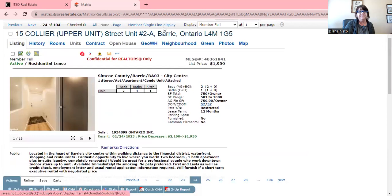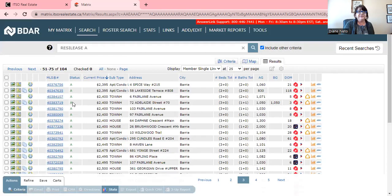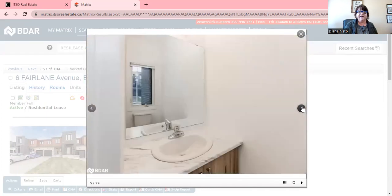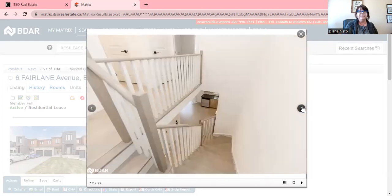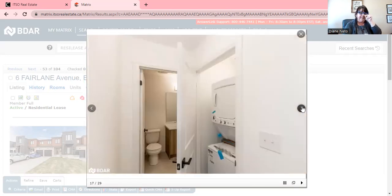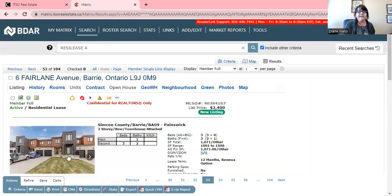Obviously with 104 listings we can't go through all of them, but looking at townhouses — $2,400 at Six Fair Lane, three bedrooms, three baths, 1,071 square feet. It's a newer build and you'd have to pay all utilities yourself on top of that, so you'd probably be close to $3,000 a month. It has a garage and one parking space outside, and it's been on the market for five days.